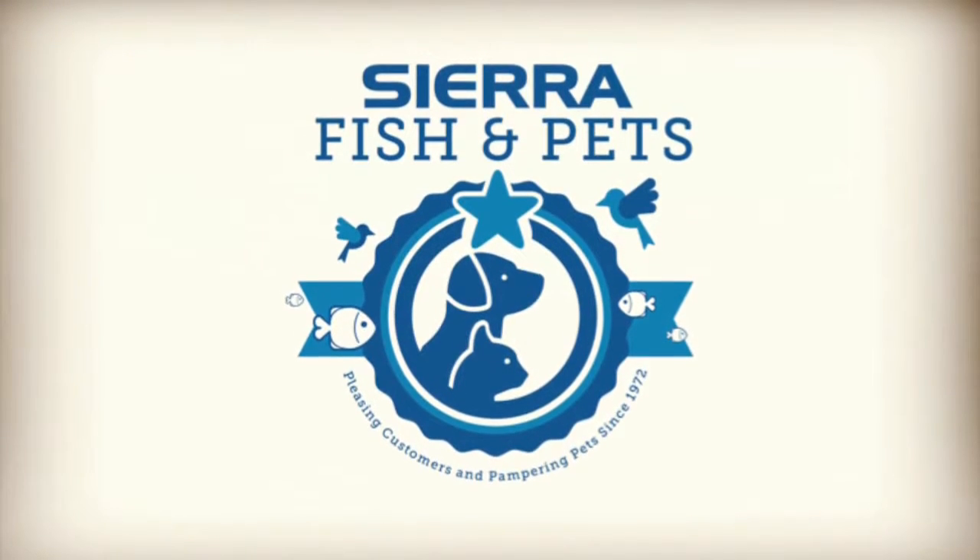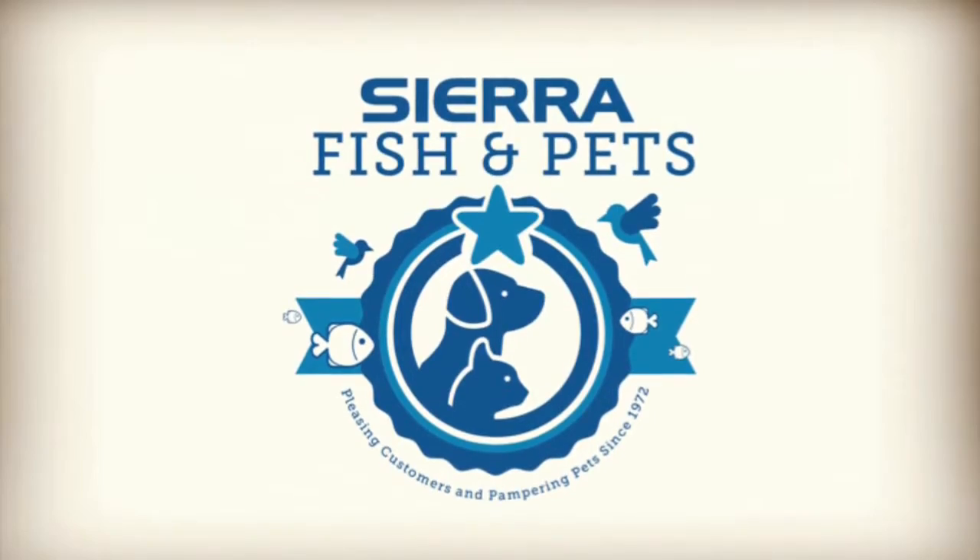Hi, this is Jonas with Sierra Fish and Pet. I wanted to let you know about a bird shipment that we got in today.